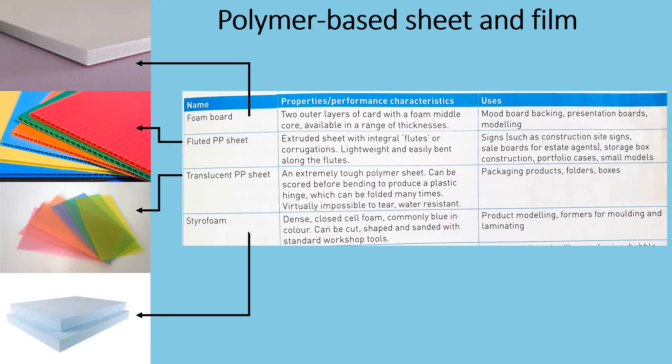Foam board. It has two outer layers of card with a foam middle core and is available in a range of thicknesses. It is mainly used for mood board backing, presentation boards and modelling.